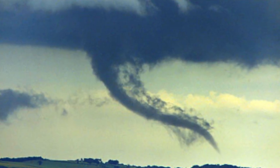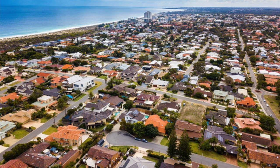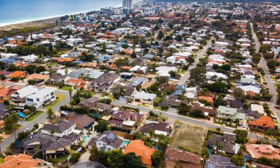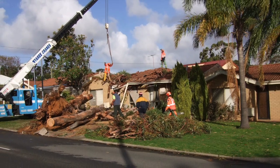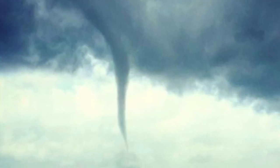We're gonna jump ahead about 30 years to the Perth tornado of June 9th, 2008. This tornado struck the suburbs of Perth at 7:30 in the morning. 130 homes were damaged, and an aged care facility in Koolingup had its roof completely blown off. But luckily, there were not any fatalities.